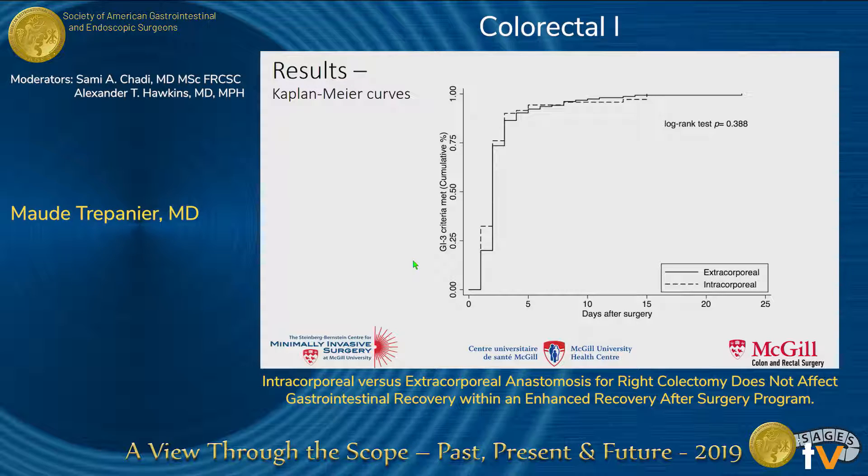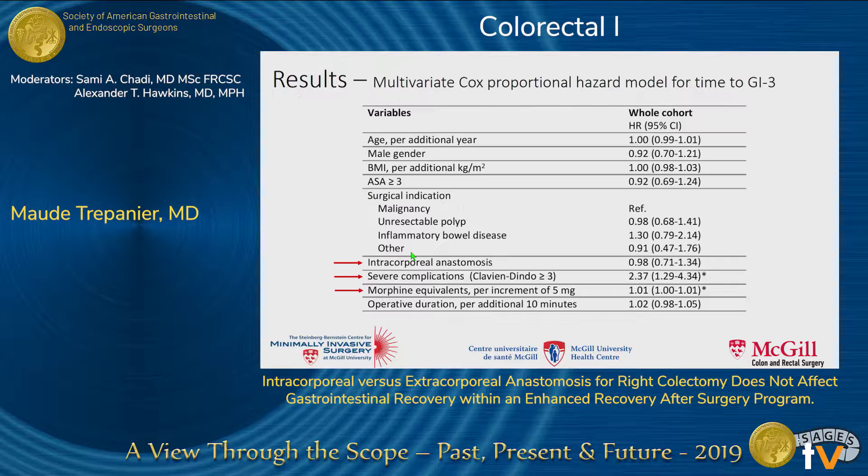Looking at our Kaplan-Meier curves, we can see on this graph that the time to GI-3 did not significantly differ between both groups. On multivariate analysis, the intracorporeal anastomotic configuration was not independently associated with GI recovery when adjusting for possible confounders. However, the presence of severe complications as well as higher morphine equivalents independently predicted delayed gastrointestinal recovery.